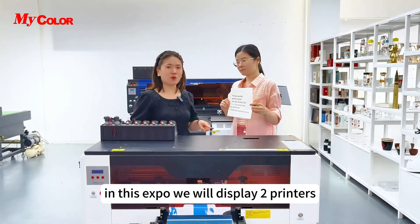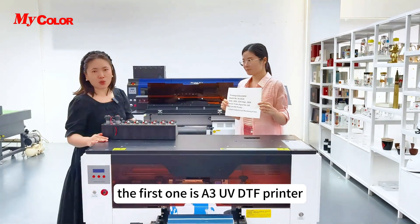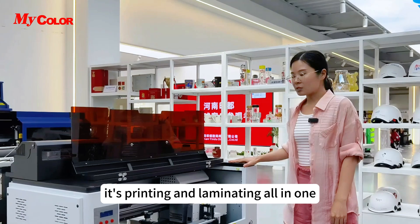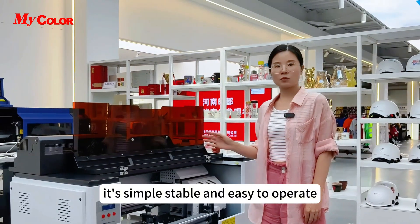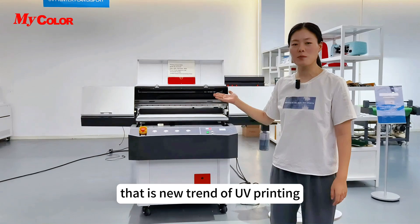In this expo, we will display two printers. The first one is an A3 UV DTF printer, equipped with two Epson print heads. It's printing and laminating all in one — simple, stable, and easy to operate. That is the new trend of UV printing.